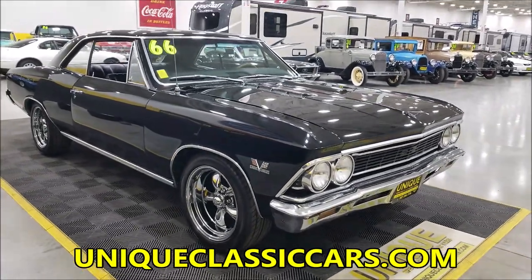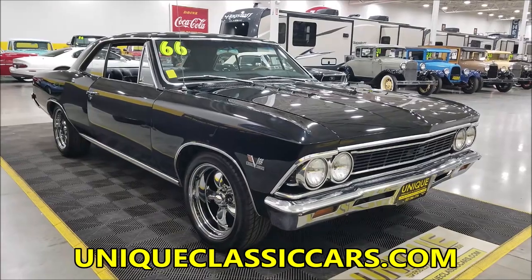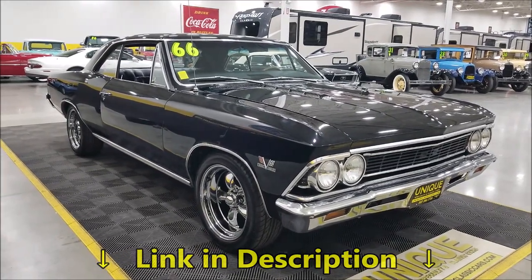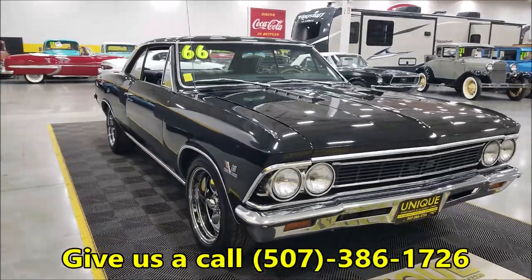You can see what you think in the still pictures at uniqueclassiccars.com. Down below this video in the description there's a link — click on it and it's going to take you right to our website. You can also give us a call at 507-386-1726.